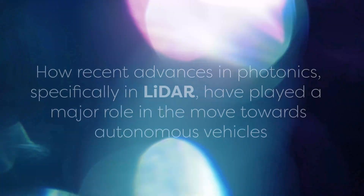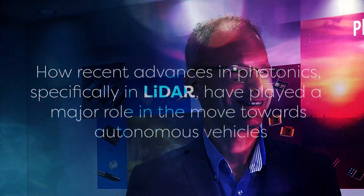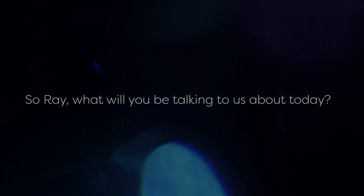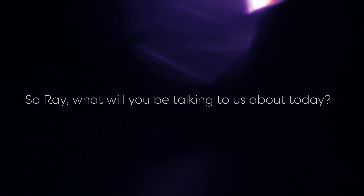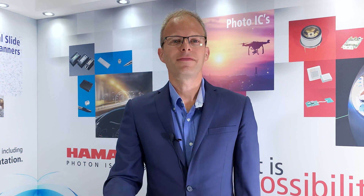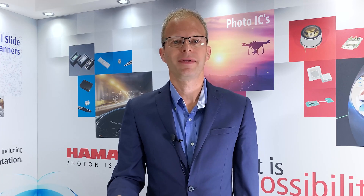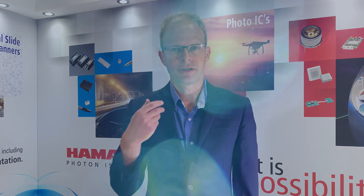Welcome back to the series. Today Ray will be discussing Photonic LiDAR technologies and how they have contributed to the move towards autonomous vehicles. Ray, what will you be talking to us about today? Today Victoria, I'm going to be talking about how recent advances in Photonics, specifically in LiDAR, have played a major role in the move towards autonomous, that is driverless or self-driving, vehicles on the roads. Hamamatsu Photonics have been leading this technology for many years now and I shall detail some of those developments.